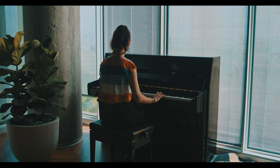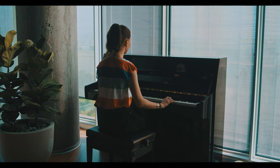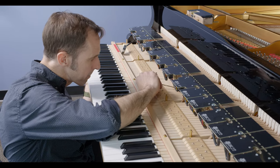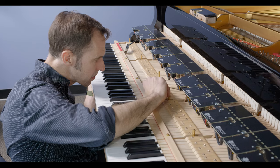Acoustic pianos are generally more expensive than digital pianos. They are susceptible to temperature and humidity changes, and therefore require regular maintenance, including two to four tunings per year, as well as periodic technical adjustments. They generally take up more room and are less portable than a digital piano.